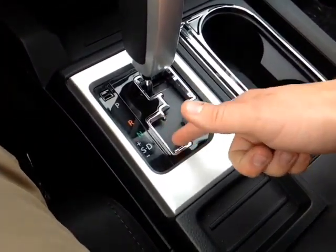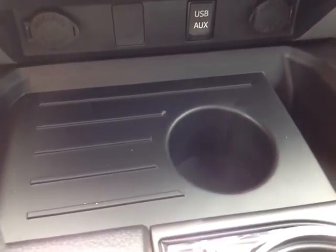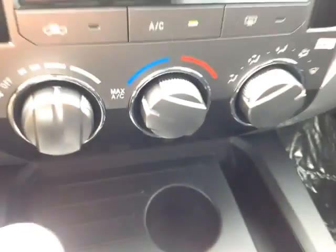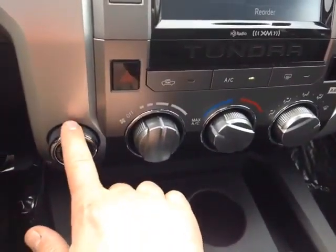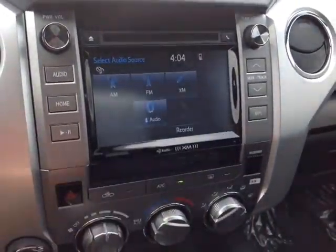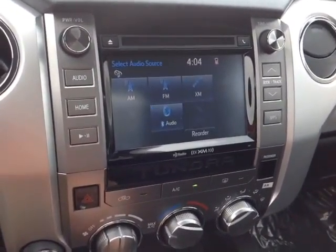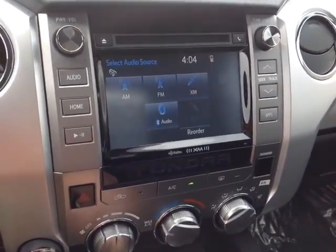Down low, your gated shifter again with that sequential mode so you can go up and down through all six of the gears. In front of that, two more 12 volt power outlets as well as USB and auxiliary ports for a compatible music device. Right here, we have a very easy to access climate control panel, right next to your four wheel drive controls and an emergency flash button, digital clock there on your touch screen center stereo, and that features several different audio sources including AM, FM and XM radio, CD, USB, Bluetooth and auxiliary.